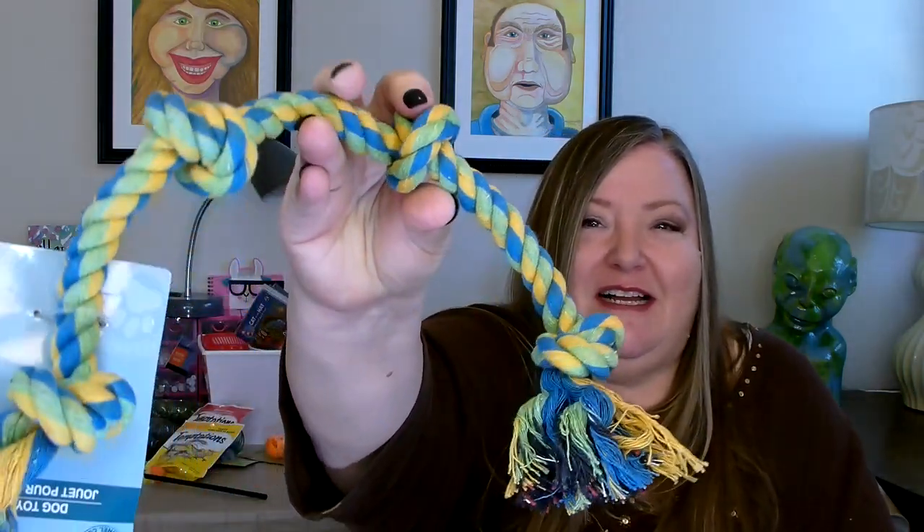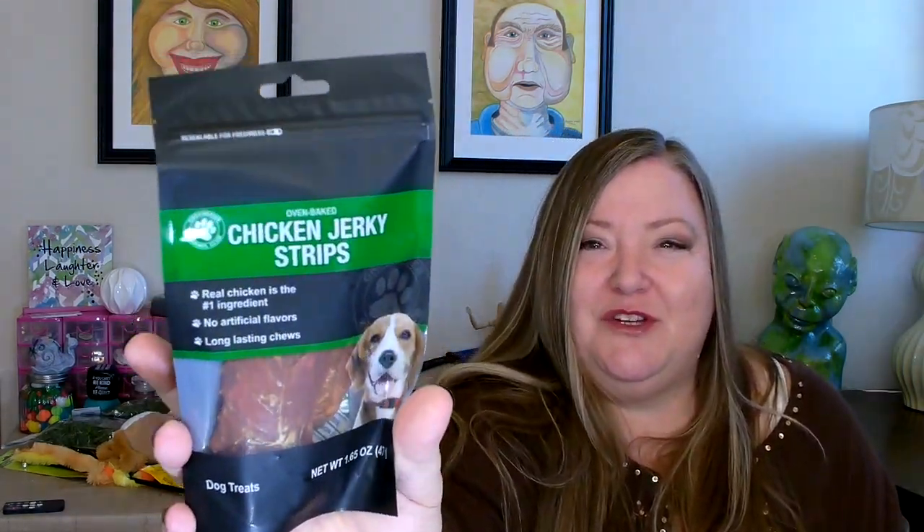I didn't forget about the dog. I picked up a couple toys for him — a nice rope toy and a little plushie with a long tail. I also picked up some treats: some jerky chicken strips, and some long chews — I got one in chicken flavor and one in peanut butter flavor. I've given my dog these treats before and I know that he likes all of these.